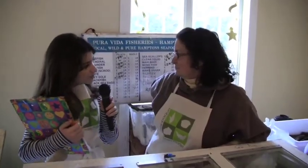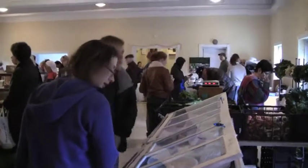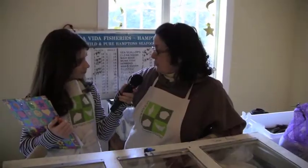Do you ever have whole fish to sell? Yes, we have whole fish. We usually have porgy, black sea bass, bonita, tilefish — last week I had tilefish — whiting. We have a good variety of whole fish.